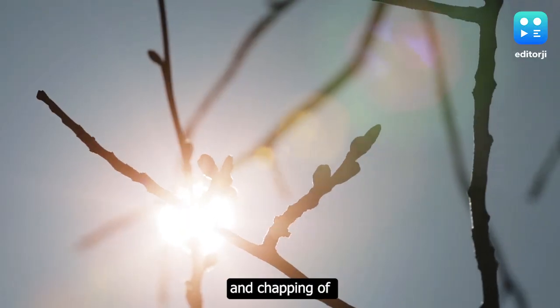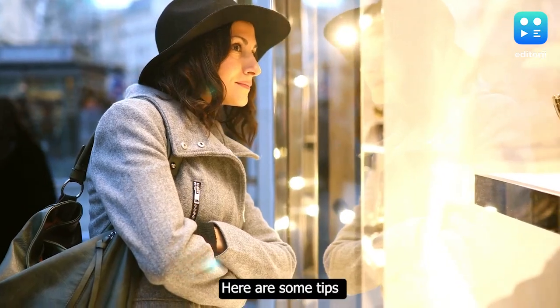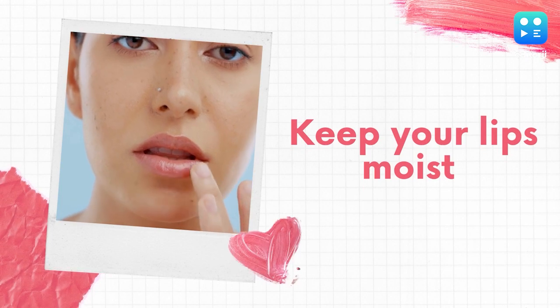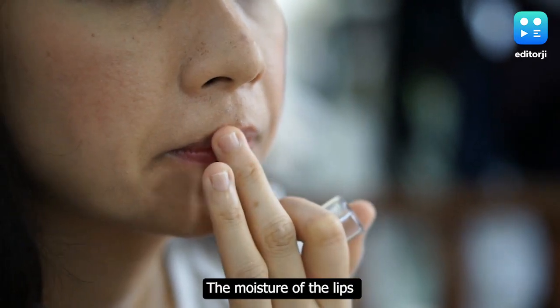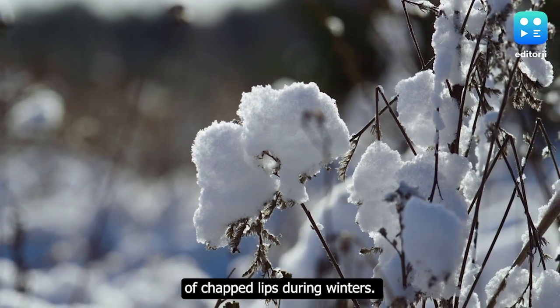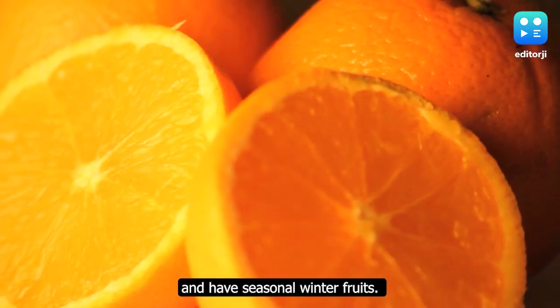Winter is almost here and chapping of lips is one of the annoying things that comes with it. Here are some tips to get rid of this problem. Keep your lips moist — the moisture of the lips is very important to eliminate the problem of chapped lips during winters, so drink more and more water and have seasonal winter fruits.